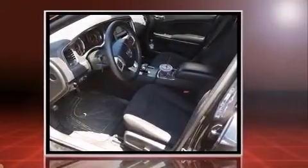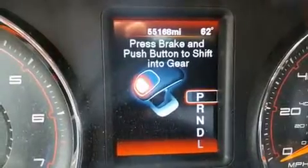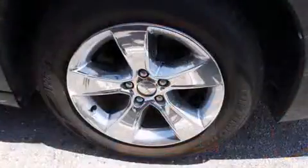This model accommodates five passengers comfortably and provides features such as front and rear reading lights, one-touch window functionality, variably intermittent wipers, remote keyless entry, and cruise control.